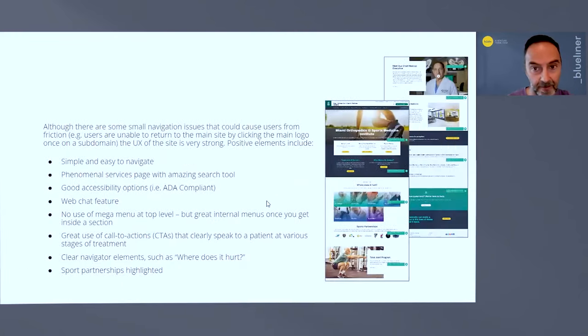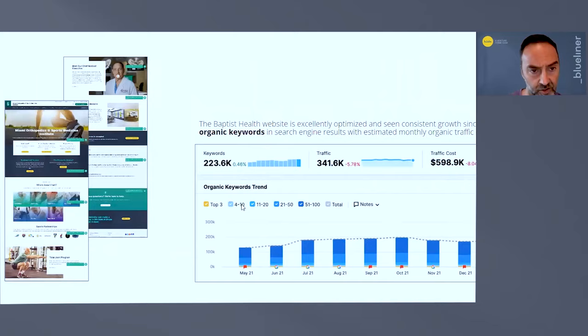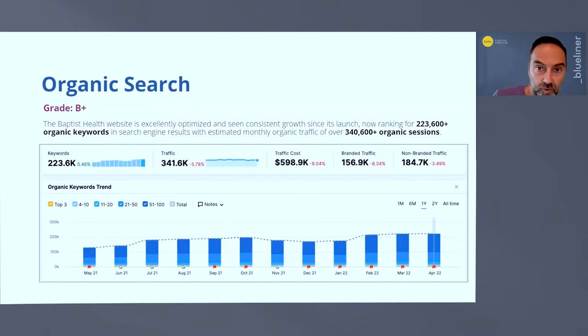Baptist does a good job at content. On design and user experience — Pillar Two — good navigation features like web chat are important. Web chat can be annoying from a provider's side to staff, but people have questions and there's a lot of information on pages. It's good to have that as an add-on to engage people as they're browsing. Good quality calls to action are vital as well, and these guys did pretty well on that front.